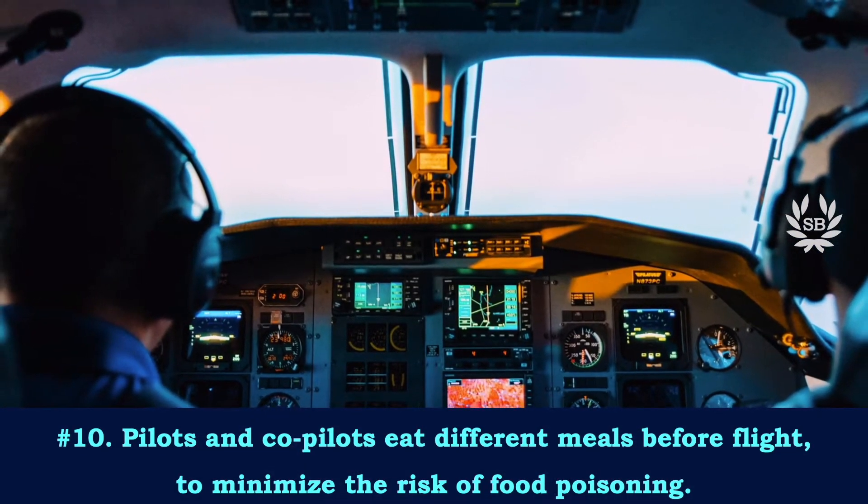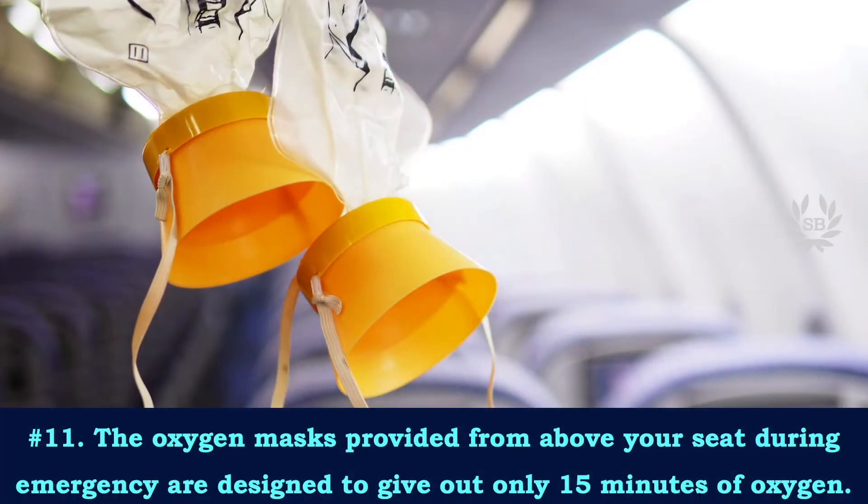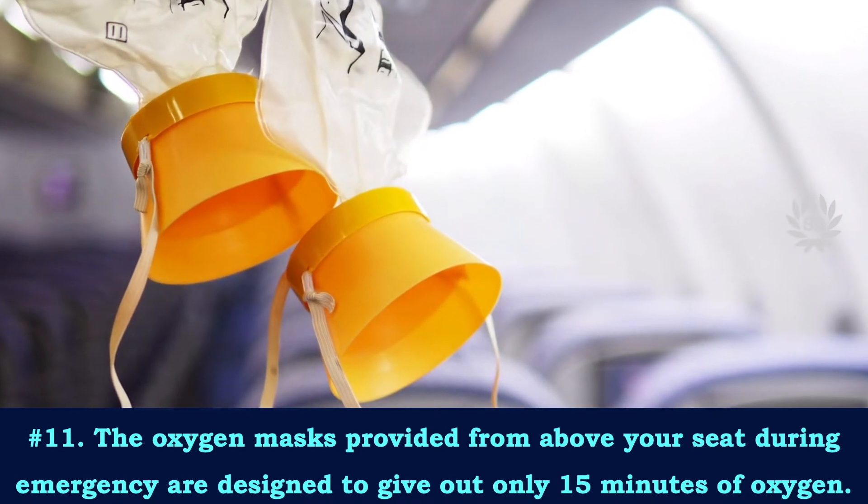Pilots and co-pilots eat different meals before a flight to minimize the risk of food poisoning.